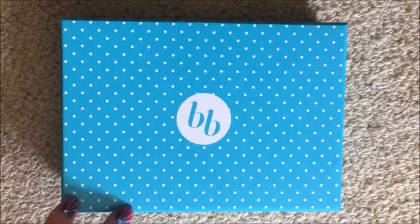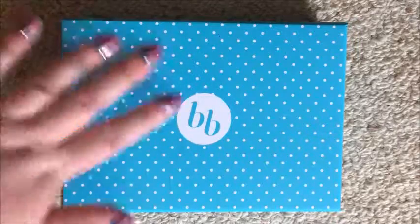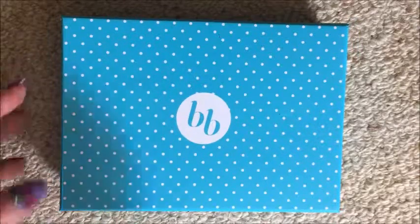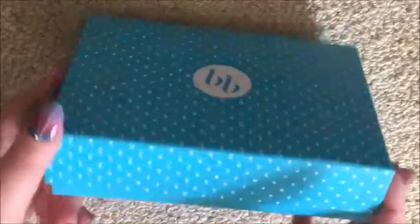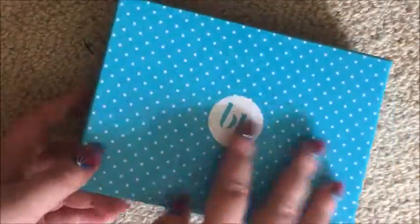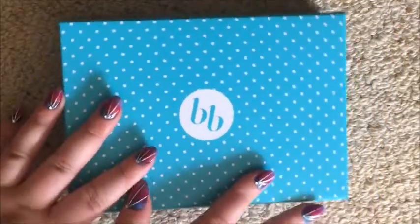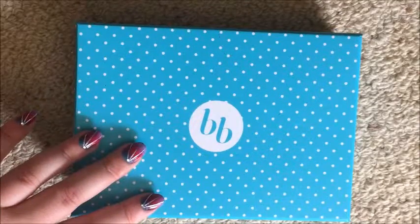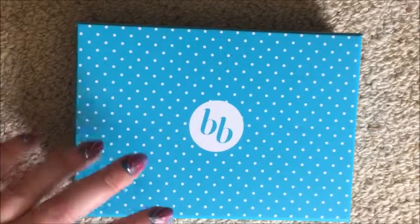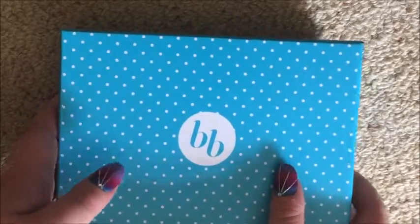What up guys, it's Steph, welcome back to my channel. Today I'm filming a Bella box unboxing and I'm really excited. This is my second month of getting Bella box — it's a beauty subscription box here in Australia. The boxes come in these light blue ones with the polka dot and the BB on the top. I'll leave information down below and link the website for you guys.